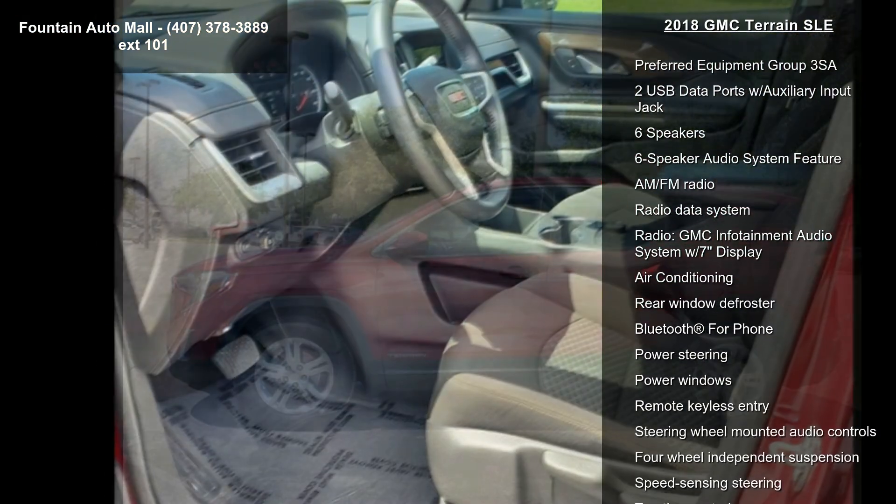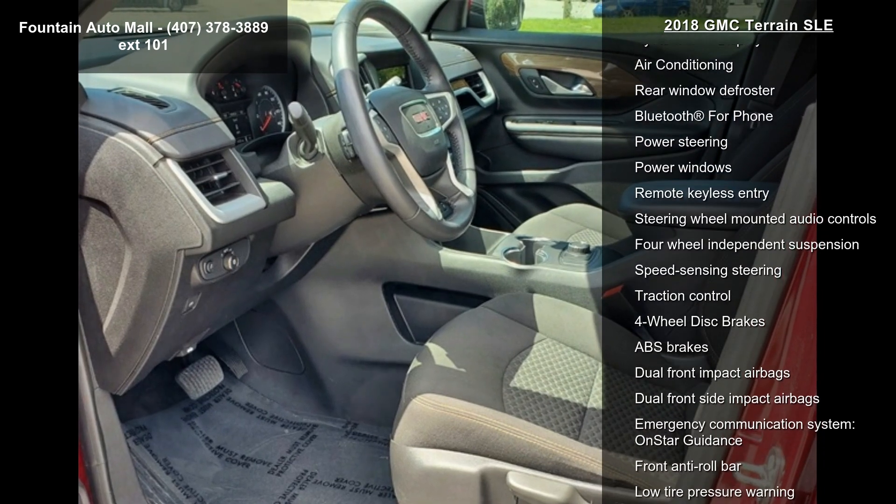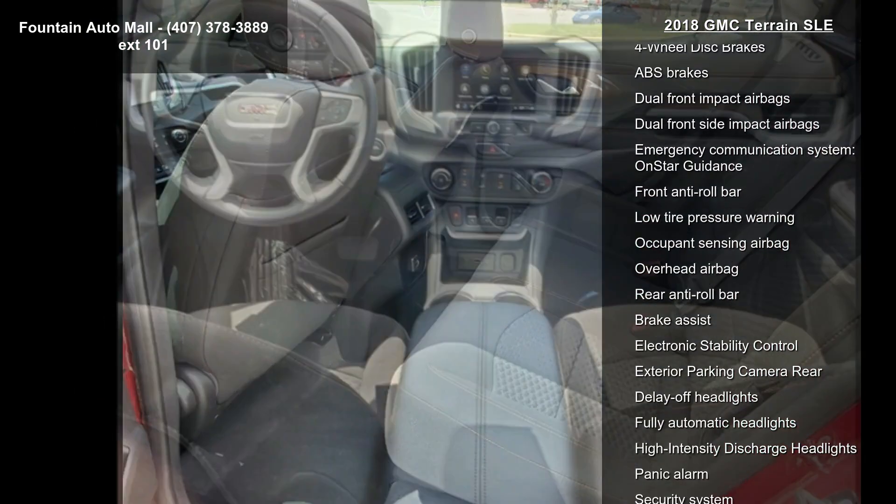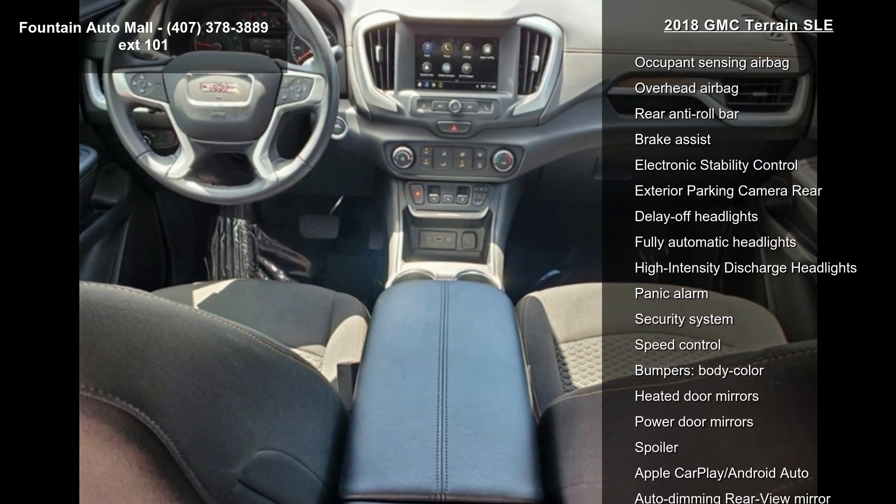Some of the top features included with this vehicle are Preferred Equipment Group 3SA, 2 USB Data Ports with Auxiliary Input Jack, 6 Speakers, and a 6 Speaker Audio System.